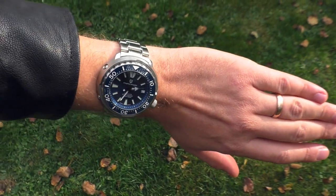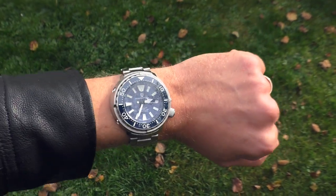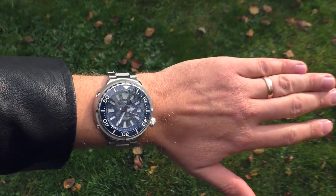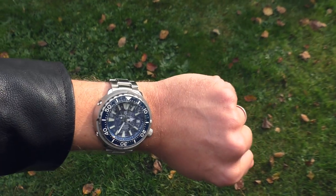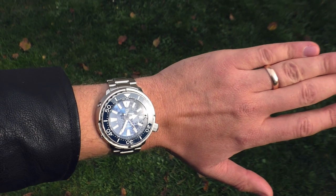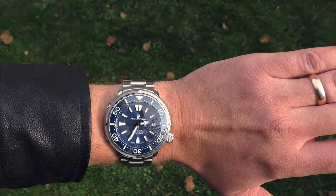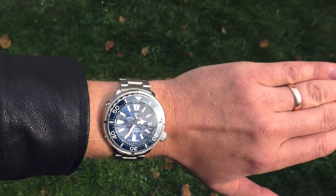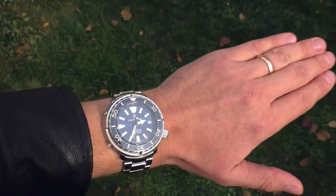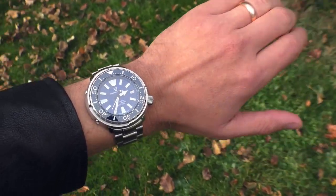My wrist is just 16.5 centimeters, on a good day 17 centimeters. This watch has a diameter of 47.4 millimeters, which is absolutely crazy. But I don't feel any discomfort because the lug-to-lug distance is only 46.1 millimeters by my measurements, which is just absolutely perfect for my skinny wrist.